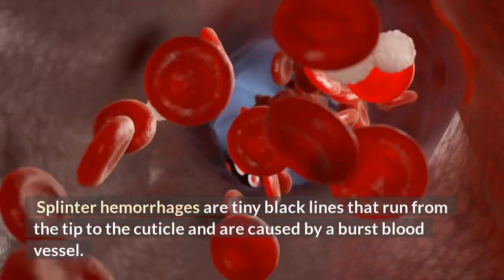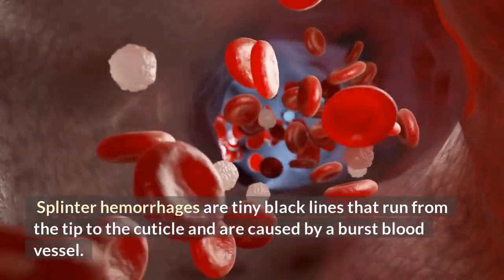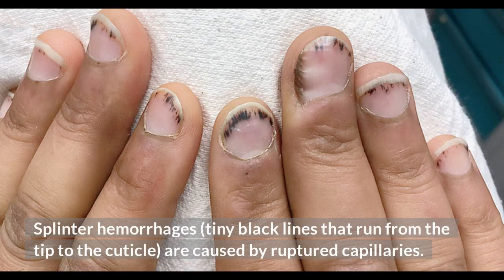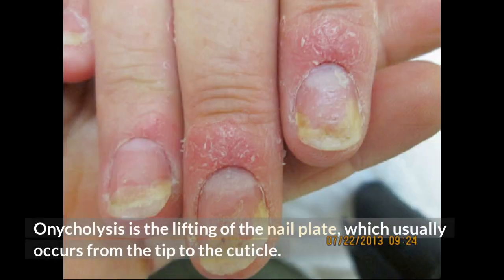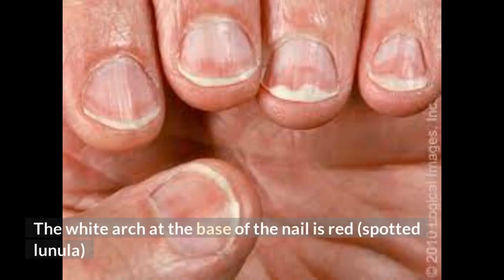Splinter hemorrhages are tiny black lines that run from the tip to the cuticle, caused by ruptured capillaries. Onycholysis is the lifting of the nail plate, which usually occurs from the tip to the cuticle. Nails that are crumbling and brittle. The white arch at the base of the nail is red, spotted lunula.